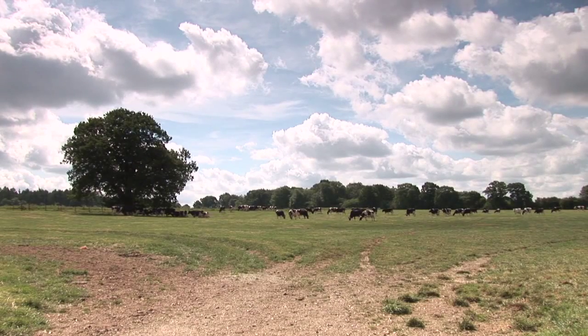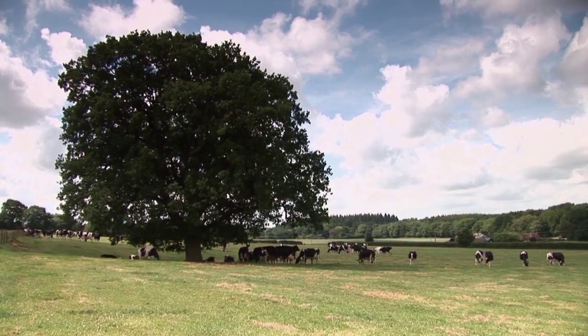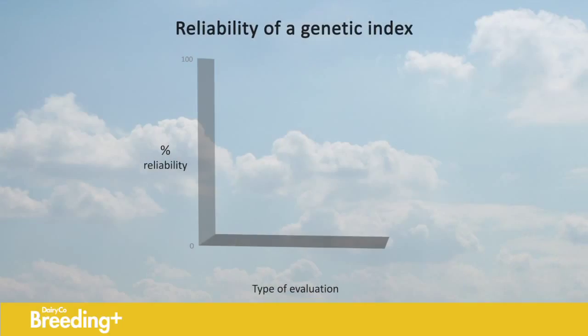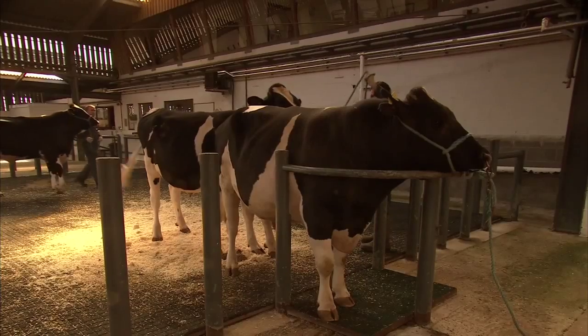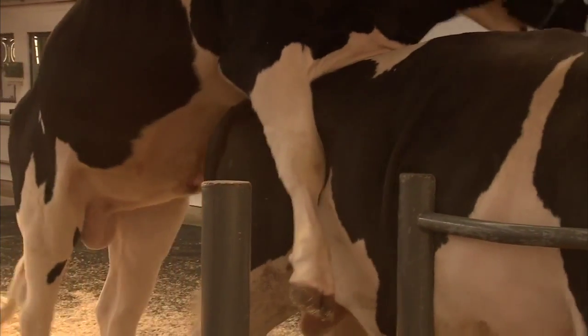Genomic indexes, or evaluations, add an extra dimension to young Holstein bull indexes. They allow us to estimate the genetic merit of an animal by assessing its own genetic make-up, or DNA. Including genomic information obtained from the animal's genetic material raises the reliability of a genetic index from around 35% for a young bull without genomic information, to around 55-65% for a young bull with genomic information. This means that a young bull can be used for breeding dairy heifer replacements with greater confidence that his daughters will perform closer to expectations than a bull whose index is based on parent average information alone.